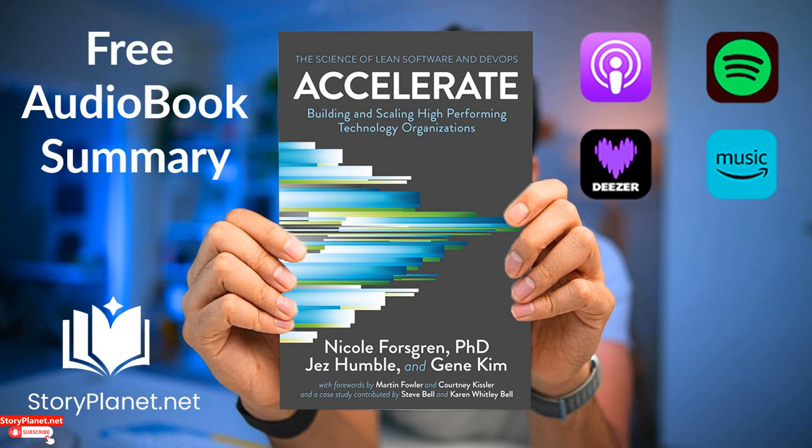Thank you for listening to this summary. If you enjoyed this exploration, we invite you to discover other fascinating books on storyplanet.net. Don't wait any longer — a multitude of books, stories, and knowledge await you there. See you soon on storyplanet.net.